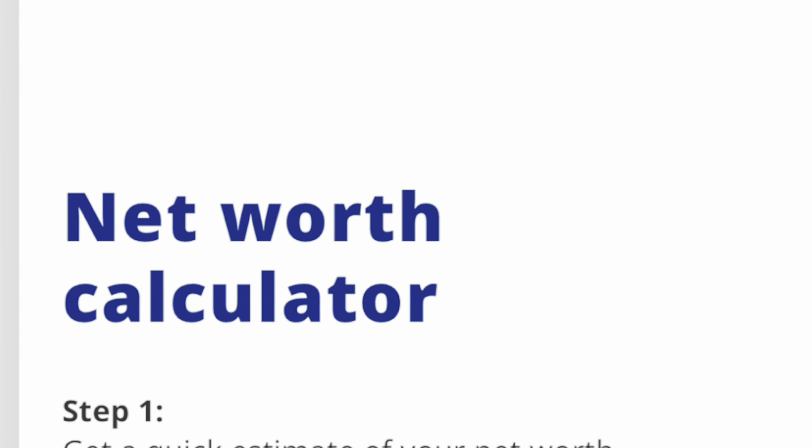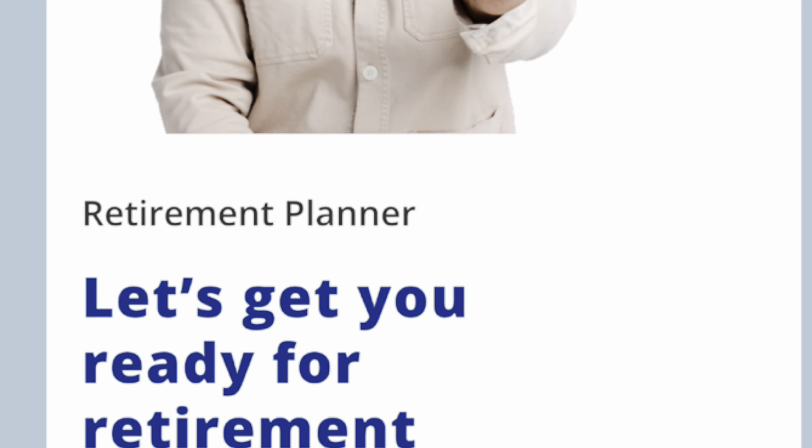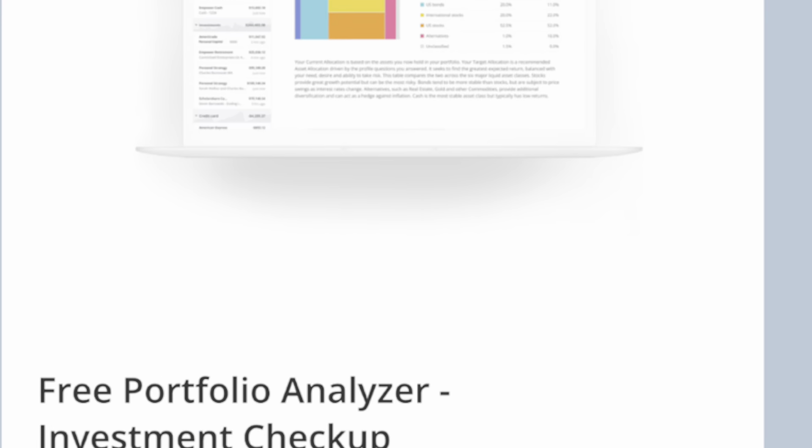When it comes to Empower's main features, first there's the net worth tracker, which calculates your assets minus your liabilities. They also have a savings planner showing how much you're saving and how much you should be saving. There's budgeting to track income, expenses, and transactions over time. The cash flow feature categorizes expenses during a certain period. There's a retirement planner, a fee analyzer to find hidden fees in mutual funds and retirement accounts, and an education planner to help parents and future students set aside money for college tuition.